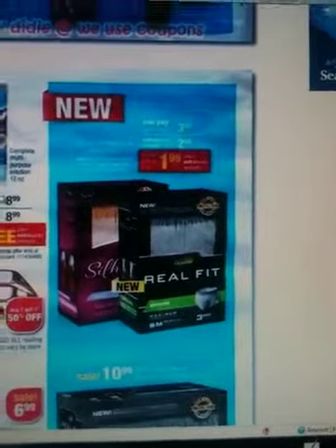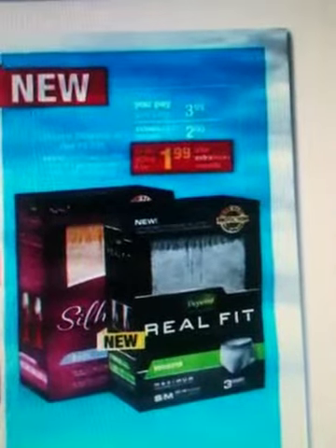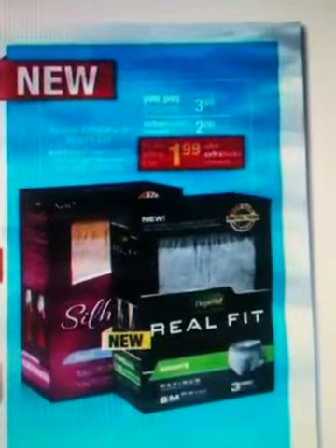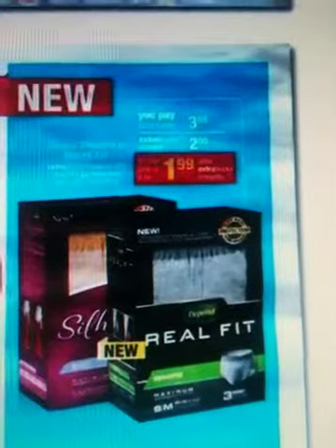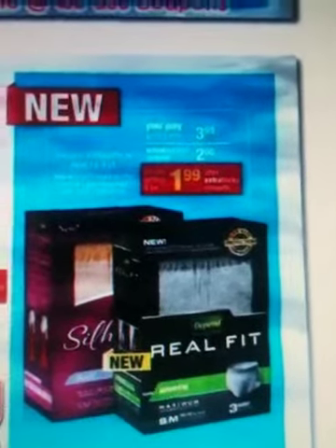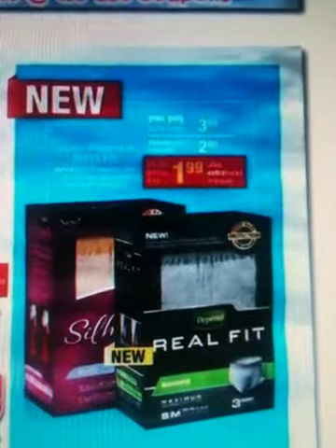Hi guys, it's Vanessa here with another couponing video. I was going through a CVS ad and saw the Depends Real Fit new package — this is the three-count. If you bought the trial package at Walgreens, it has a $3 coupon inside on any Depends product, and you're going to be able to use it on this and make it a moneymaker — a $1.01 moneymaker.